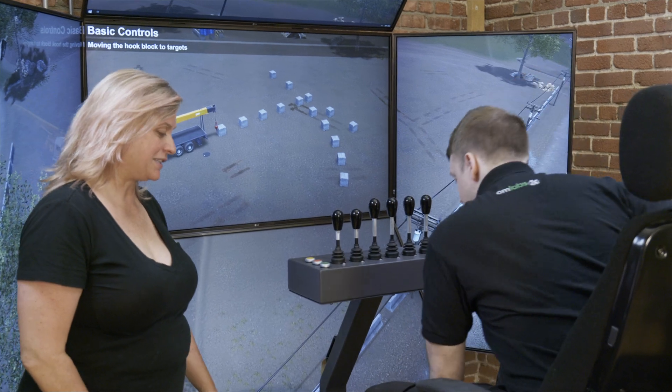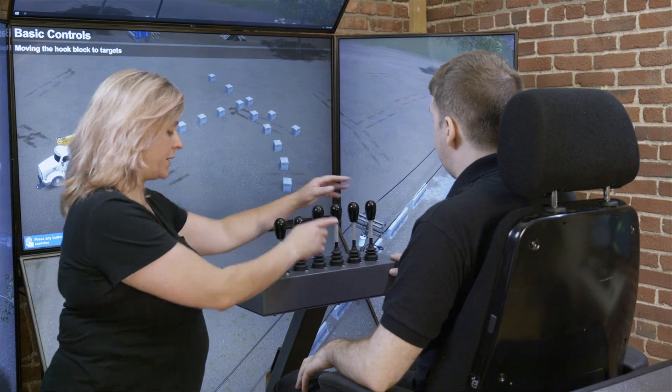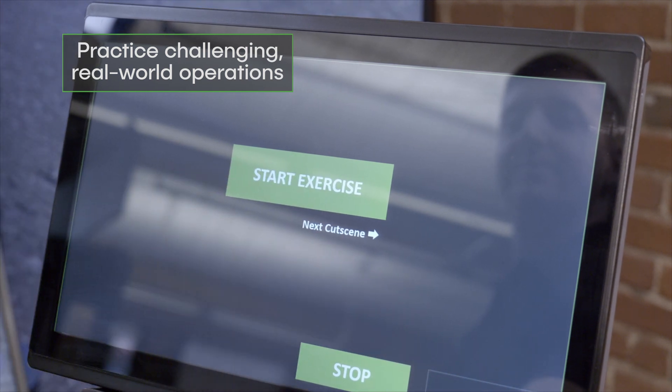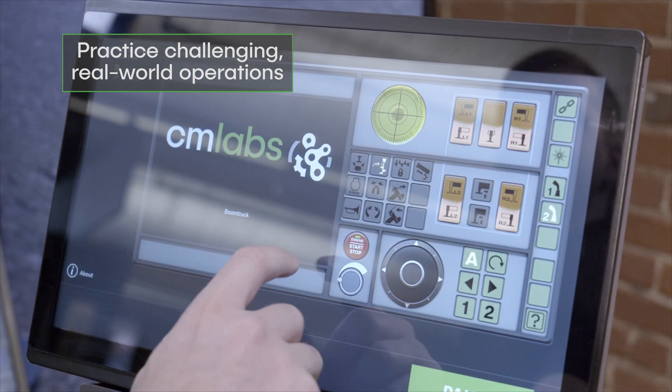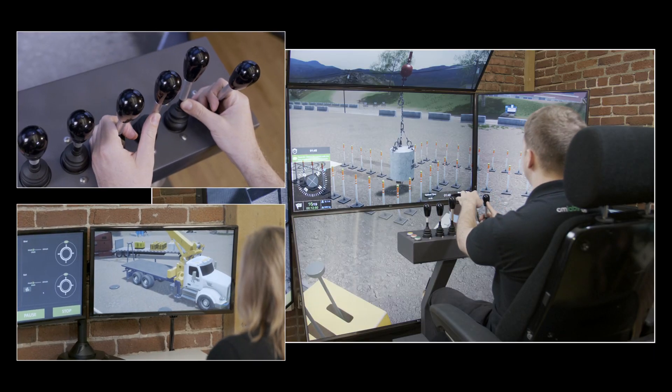Simulation offers a safer alternative for initial training, while mitigating the increased fuel costs and equipment wear and tear that typically result from novice handling. Trainees can practice challenging real-world operations in complete safety, regardless of inclement weather or limited access to job site equipment.